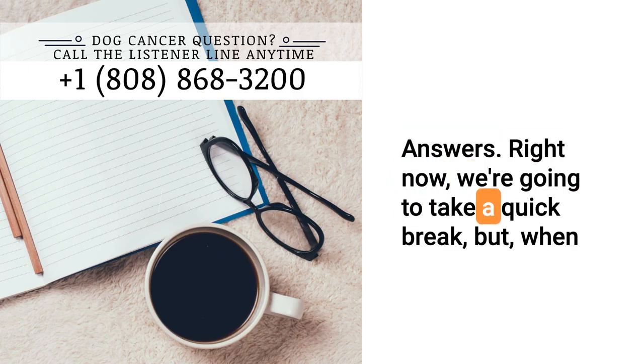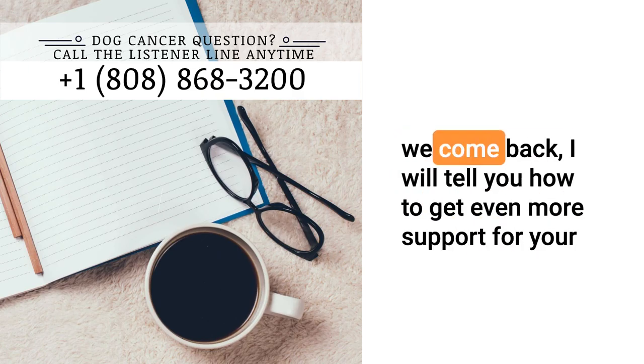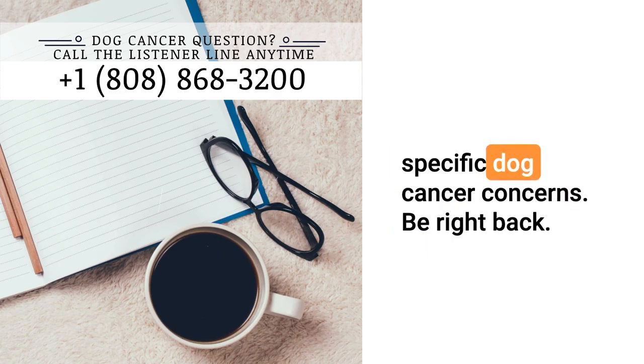Right now, we're going to take a quick break, but when we come back, I will tell you how to get even more support for your specific dog cancer concerns. We'll be right back.